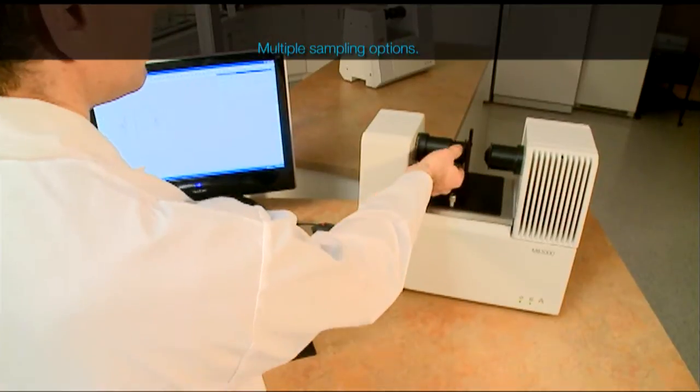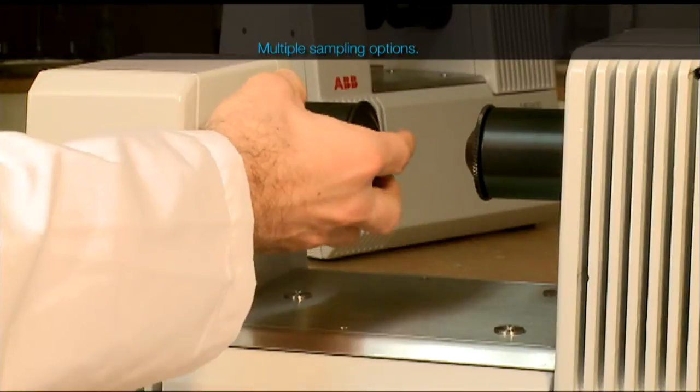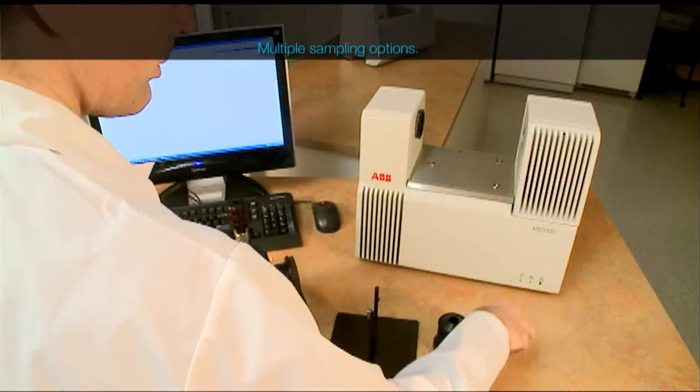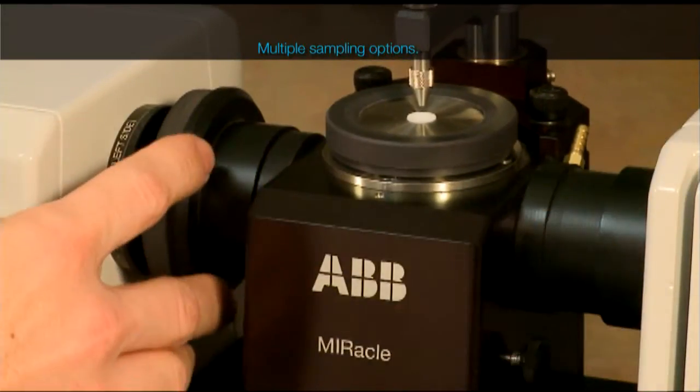The MB3000PH has a standard open-sample compartment with removable purge tubes that allows the use of a wide variety of infrared accessories, like ATR cells, transmission cells, and diffuse reflectance accessories,